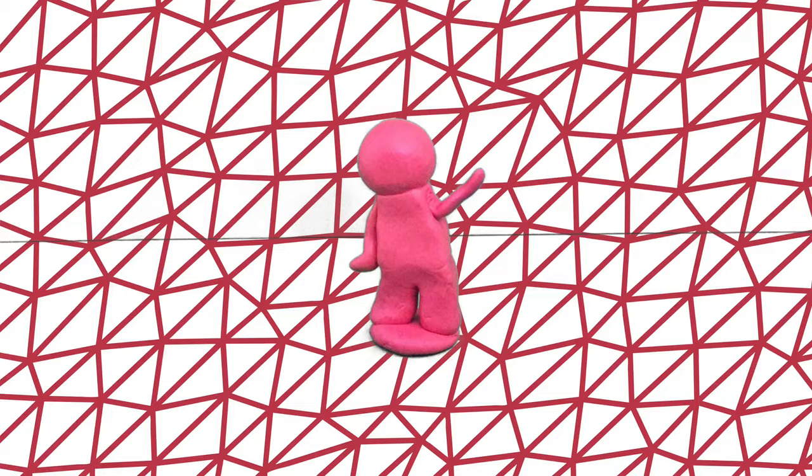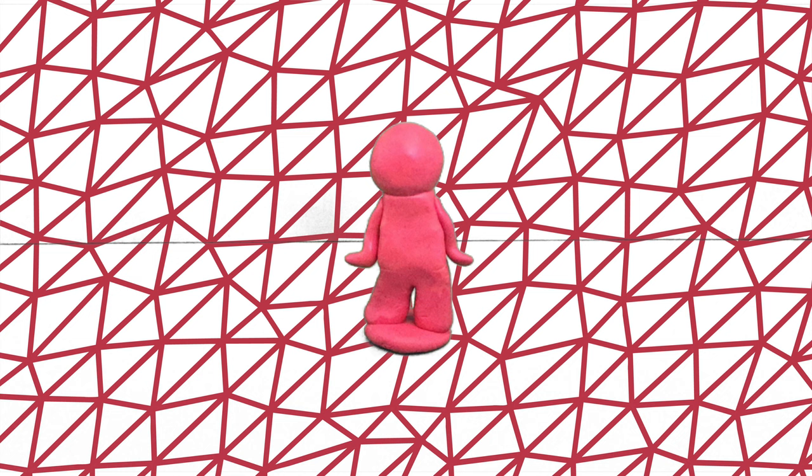Hi, I'm Art, short for Arthur. One day I was created by a famous artist named Keith Haring. One day I just popped out of the canvas.